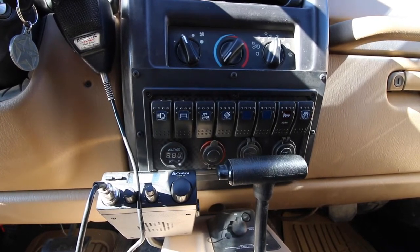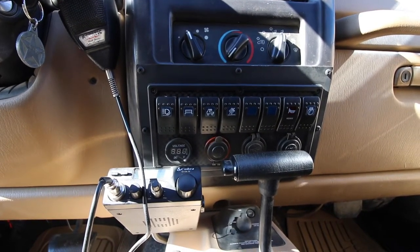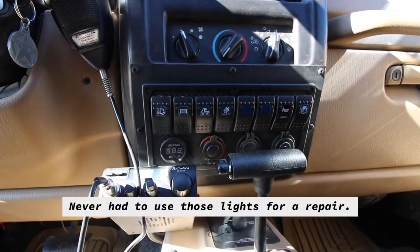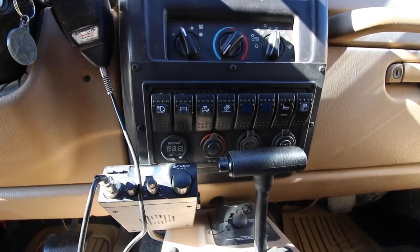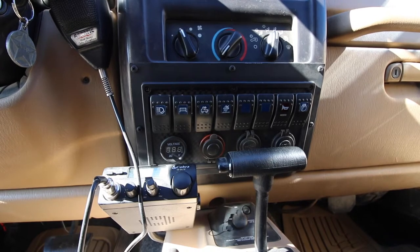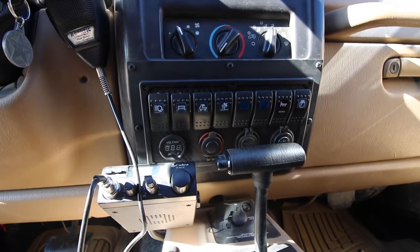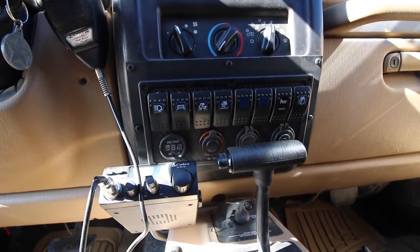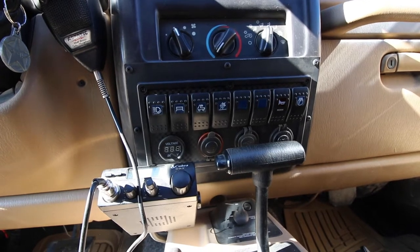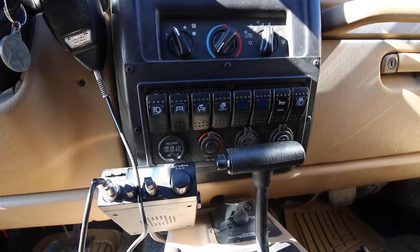Starting from the left: the first switch is for the pod lights on each A-pillar, the second is the 50-inch light bar, the third controls LED pucks inside the hood for night repairs on the trail, the fourth is the zombie flashing lights. Switches five and six are blank but ready to be tapped into the relay box. The seventh is a momentary switch for a Haul-Master horn from Harbor Freight — best eight dollars I've ever spent. The last switch powers both air compressors via a separate 80-amp relay.